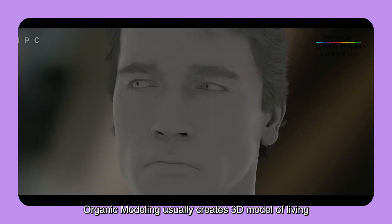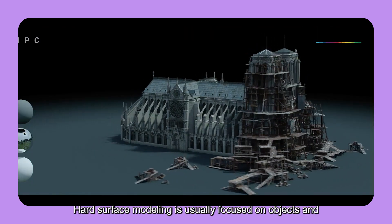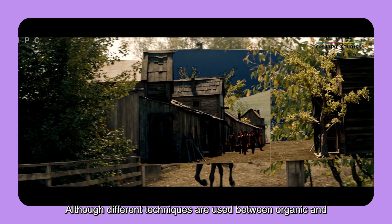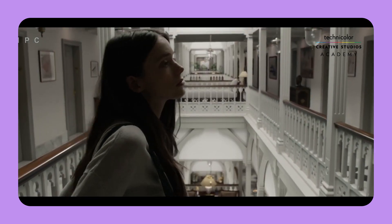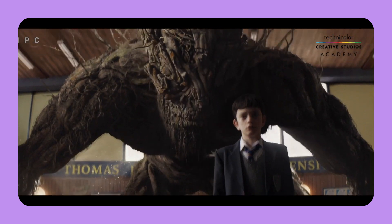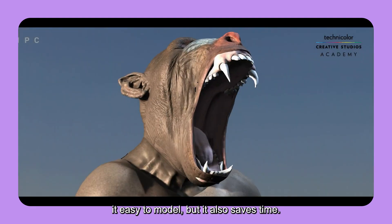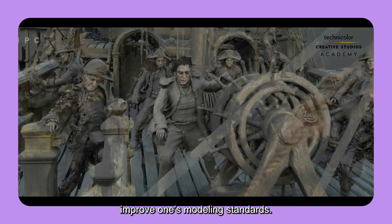Organic modeling usually creates 3D models of living creatures such as humans or animals. Hard surface modeling is usually focused on objects or non-living entities. Although different techniques are used between organic and hard surface models, both are equally important. Spend more time practicing and try different types of organic and hard surface models. Working with correct tools and techniques not only makes modeling easier, but also saves time. Getting feedback from trainers is also really important to improve one's modeling standards.